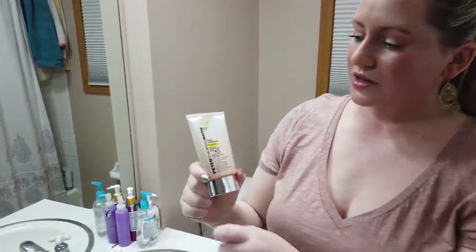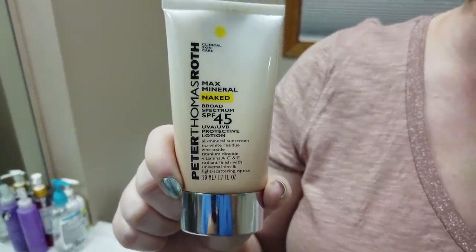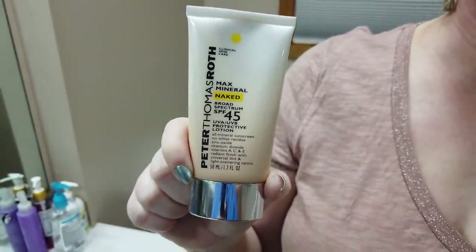The Peter Thomas Roth Max Mineral Naked Sunscreen SPF 45 is a great one. Very hydrating and tinted — works nicely for dry or normal skin. If you have oily skin probably pass on this one, but if you have drier skin this is a nice option.